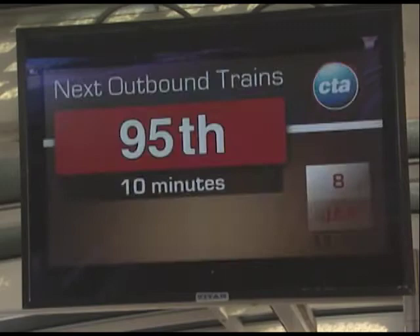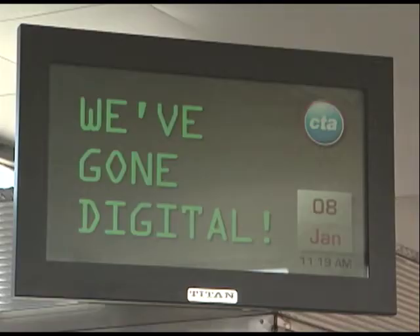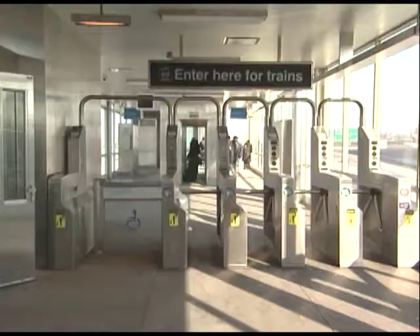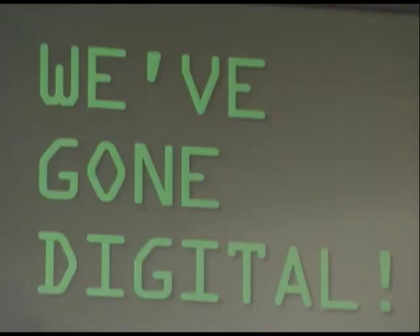Traditional outdoor advertising is really static in nature — it goes up for a month and just stays there. We have the ability with this platform to change advertising messages as many times as we want during the course of the day. A restaurant might want to advertise different items at different times — breakfast in the morning, lunch in the afternoon, or dinner in the evening. Or a television network could promote shows airing that night on their station. We're using these new signs because they give us a way to communicate with our customers. CTA's communications efforts will continue to expand as more signs are added to a station near you.